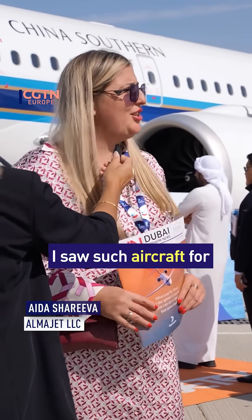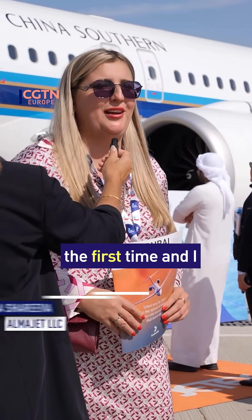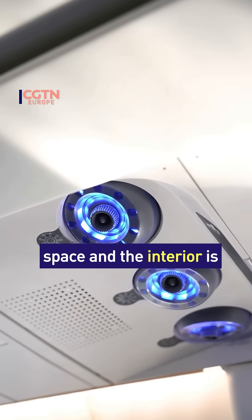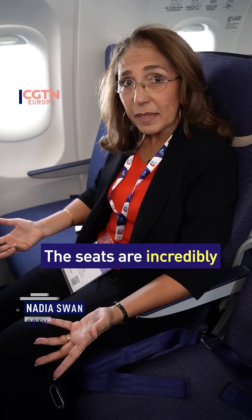I saw such an airshow for the first time, and I was really amazed. It's so new, a lot of space, and the interior is really fantastic. The seats are incredibly comfortable as well.